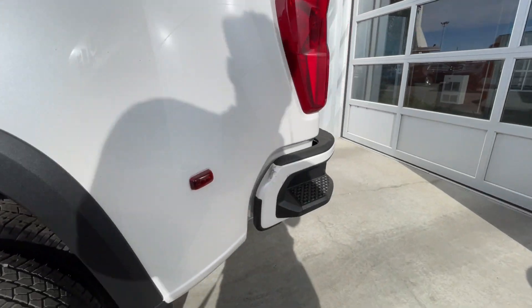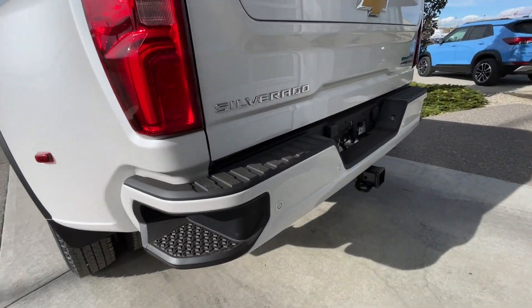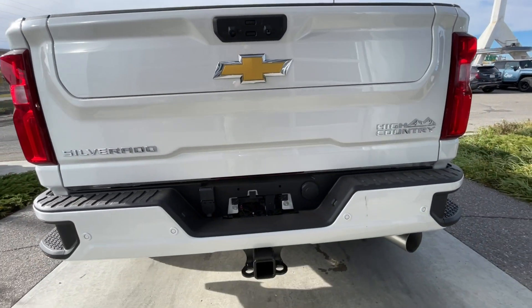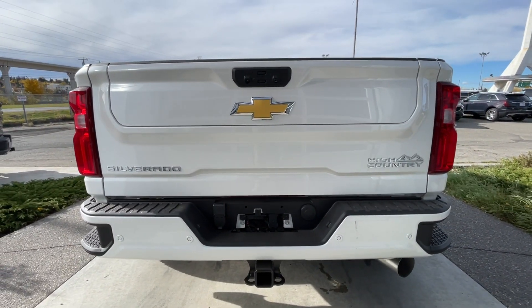Around the back of the vehicle, we have side steps built into both sides of the bumper, a towing package installed, single-exit exhaust, and Silverado bowtie and High Country badges on the multi-flex tailgate.